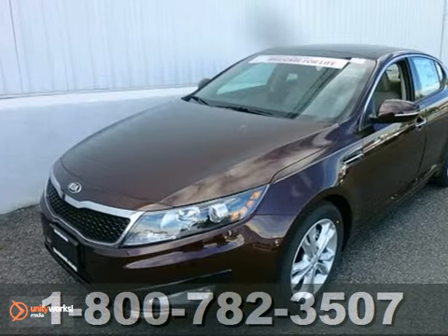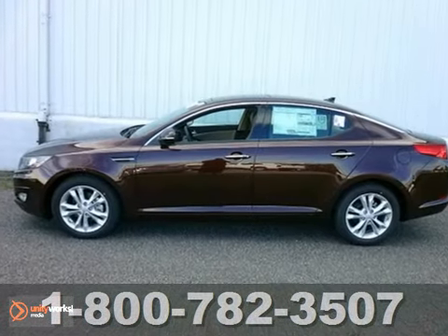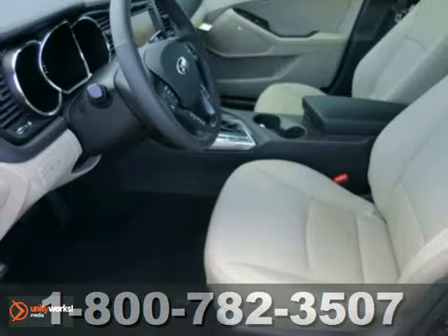Here's a 2013 Kia Optima. This is the vehicle for you if you're looking to get great gas mileage on your way to work.